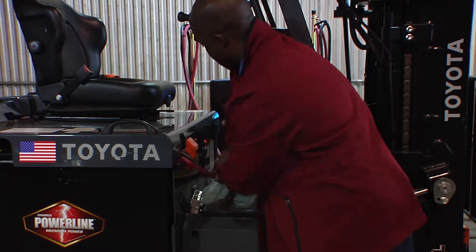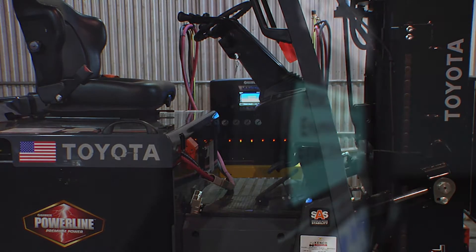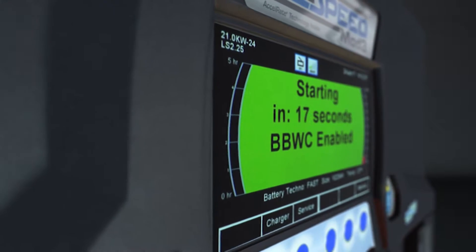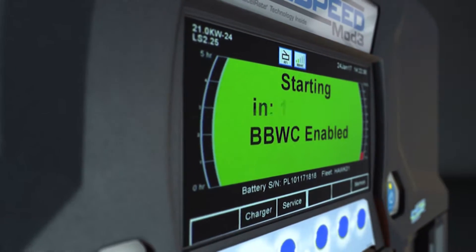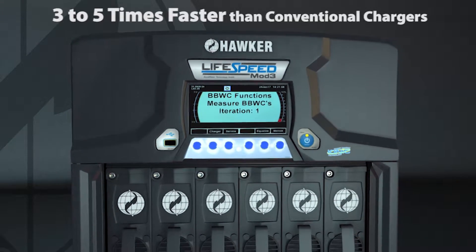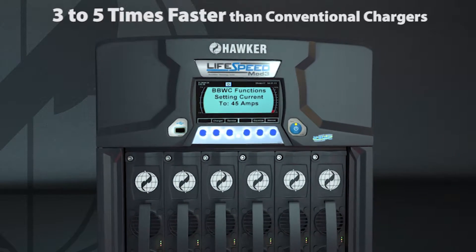The LifeSpeed Mod 3 offers the flexibility of being a fast, conventional, or opportunity charger. Utilizing the patented Accelerate technology, the LifeSpeed Mod 3 Charger features a unique algorithm that can recharge batteries three to five times faster than conventional chargers.